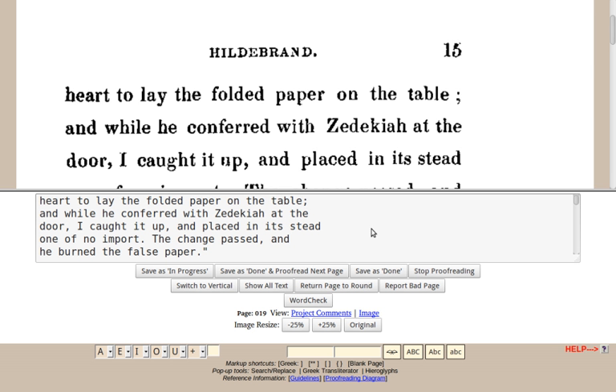Distributed Proofreaders posted their 5,000th text to Project Gutenberg in October 2004. In March 2007, the 10,000th DP-produced e-text was posted to Project Gutenberg. In May 2009, the 15,000th DP-produced e-text was posted to Project Gutenberg. In April 2011, the 20,000th DP-produced e-text was posted to Project Gutenberg.